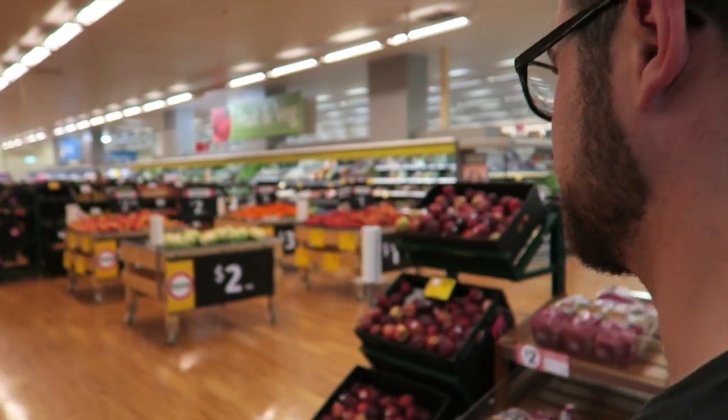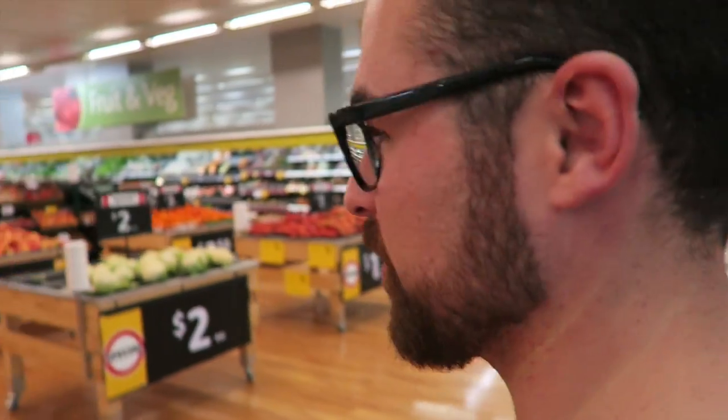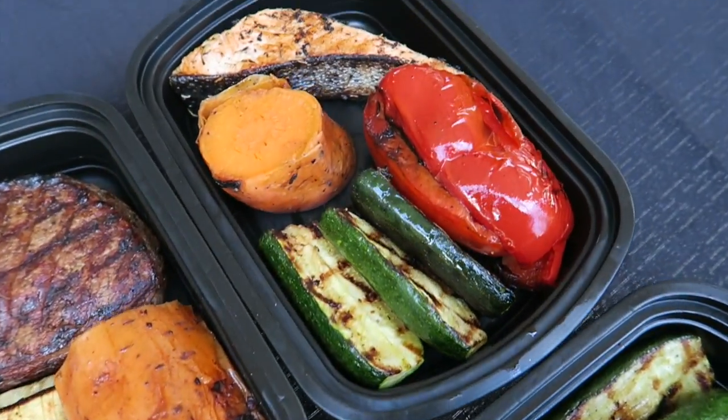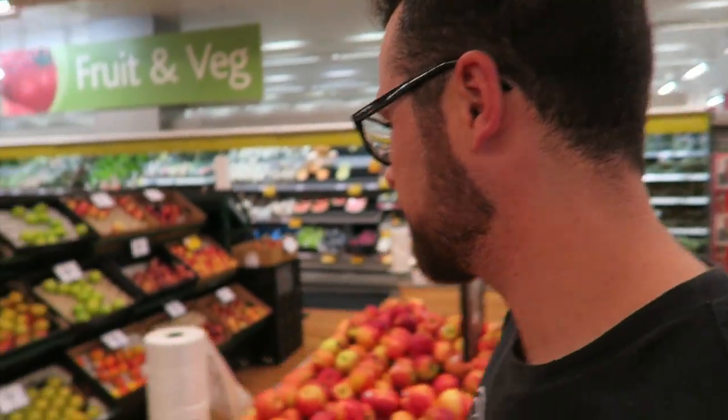All right, Chef Adam, what are we making today? We're cooking on the grill today - making a grill meal prep video. So first we need some veggies, let's go to the vegetables.